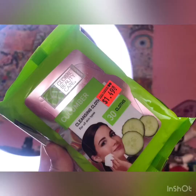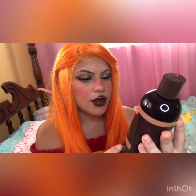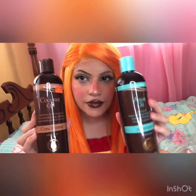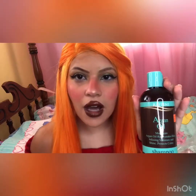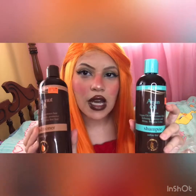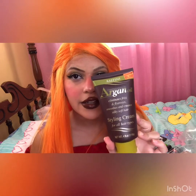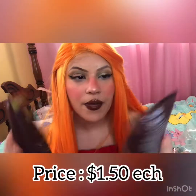This coconut oil conditioner conditions and restores hair to its natural beauty, promotes sulfate-free care, and retails for $1.50. I also bought the argan oil Moroccan shampoo — these are really good for my curly hair. They were two dollars each, so four dollars total for both. The argan oil eliminates frizz and flyaways and creates silky soft hair. I also got the coconut oil styling cream, which is really good for my curly hair as well, retailing for $1.50.